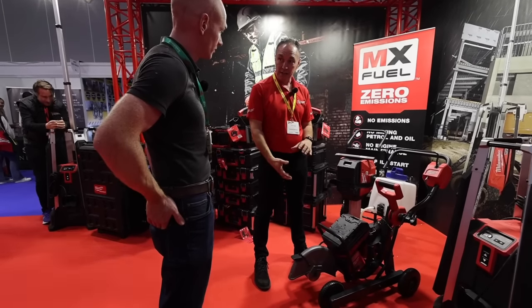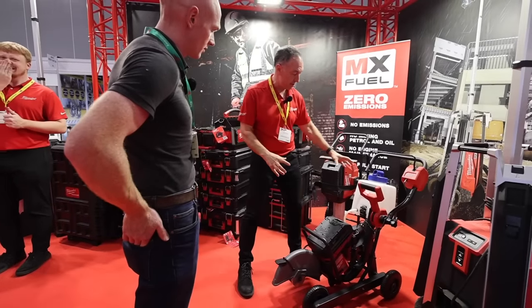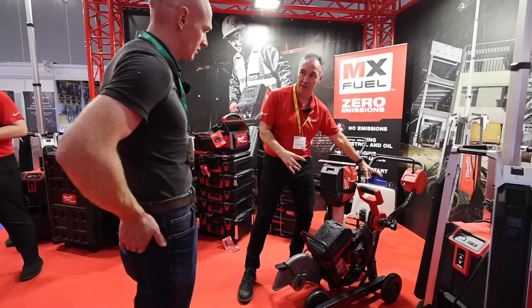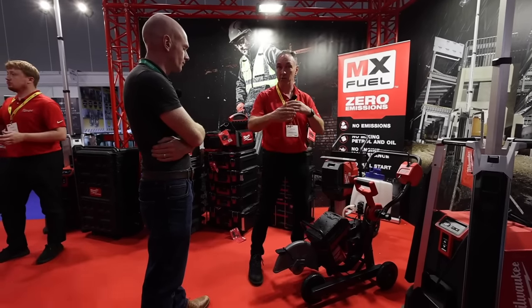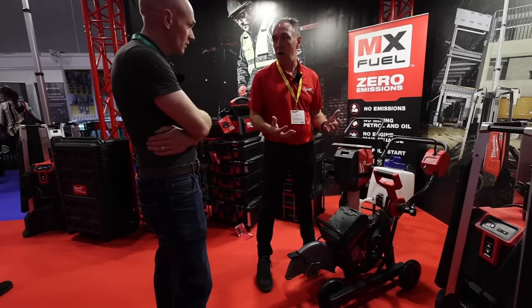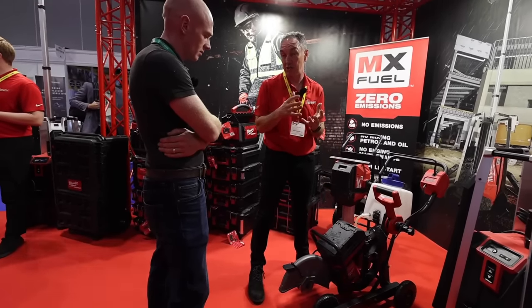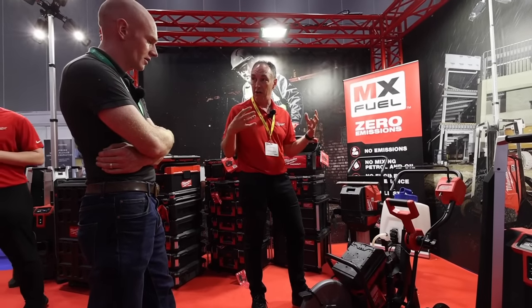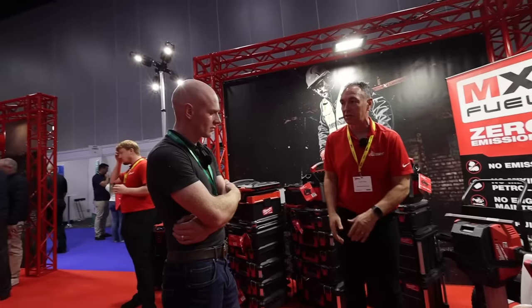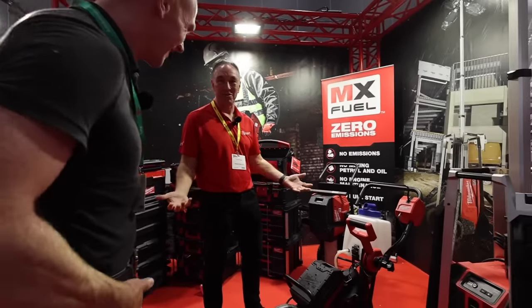Maximum cut depth is five inches. It is water-fed, and you've got two different options: currently it has a gravity-fed water attachment, but there's also a battery-fed water attachment available for constant water feed. Being a high-drain machine, two batteries will last a very similar time to a full tank of two-stroke petrol. There are no emissions, no constant noise when you've stopped cutting — you just stop it — and no pull starts either.